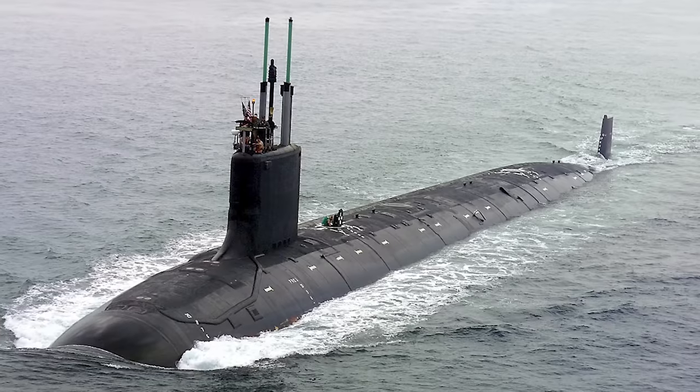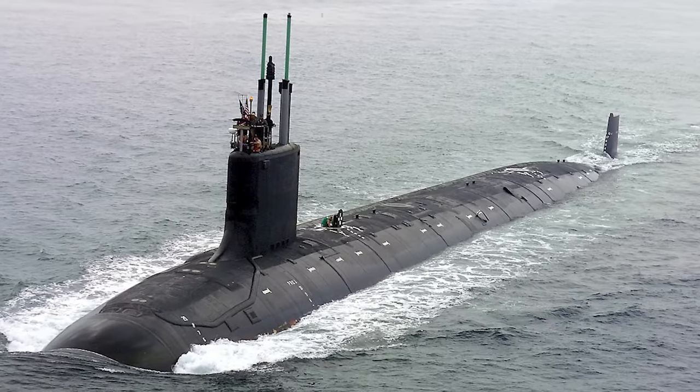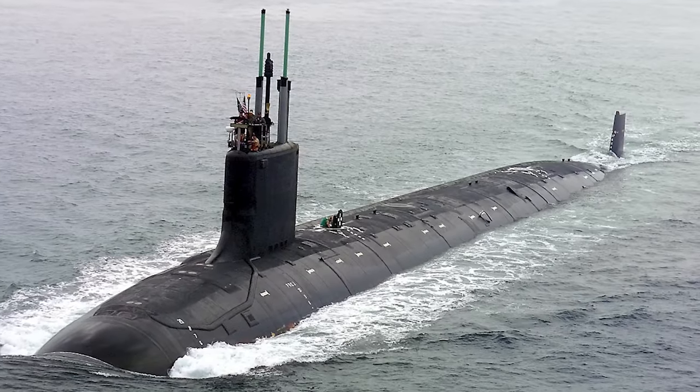Down in the darkness of the ocean deeps, a constant game of cat and mouse is played out between the great powers of the world, with sleek, silent dealers of death listening, watching and vying for strategic position. We're of course talking about submarines, the most survivable and least detectable platform of the world's great navies.